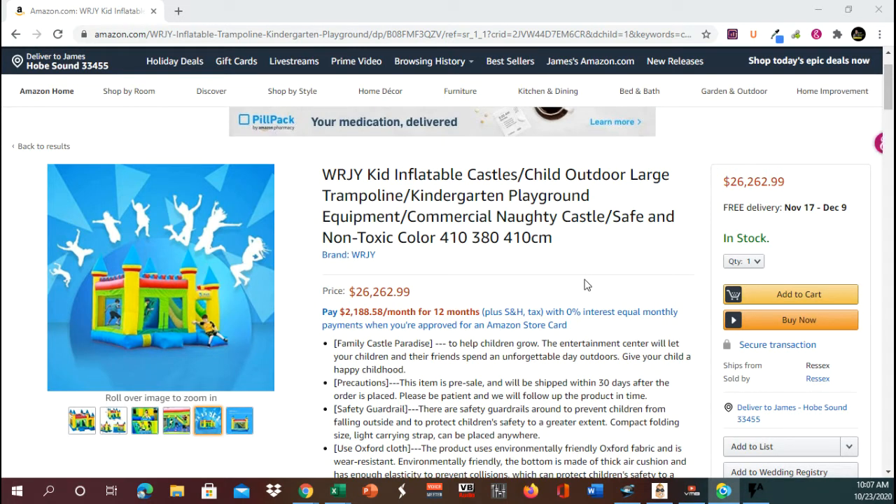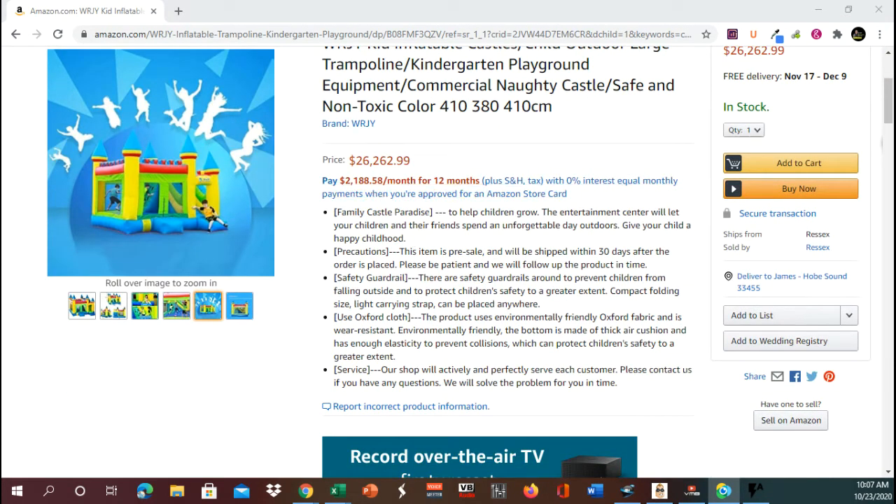It is only the low price of $26,262.99. That's $26,262.99. You can purchase it for $2,188 a month for 12 months. It is a family castle paradise.